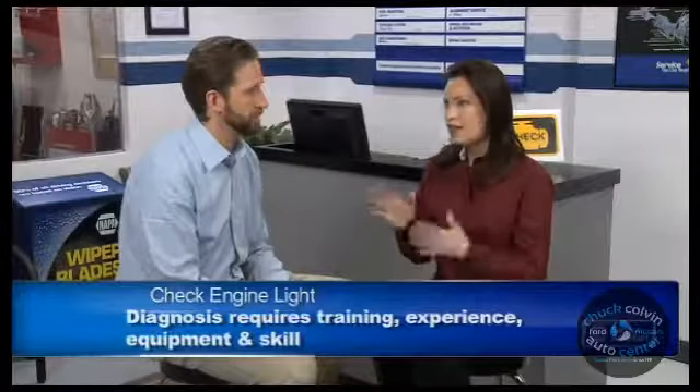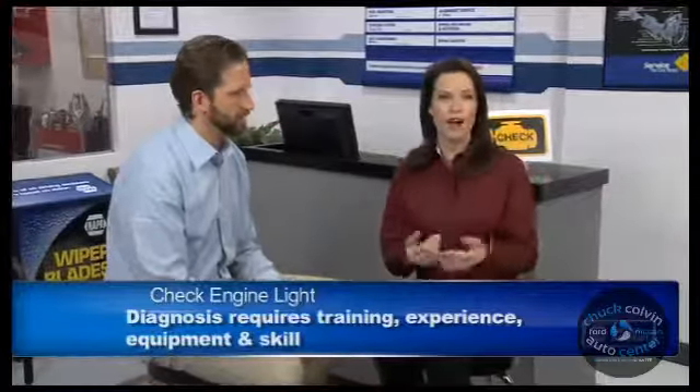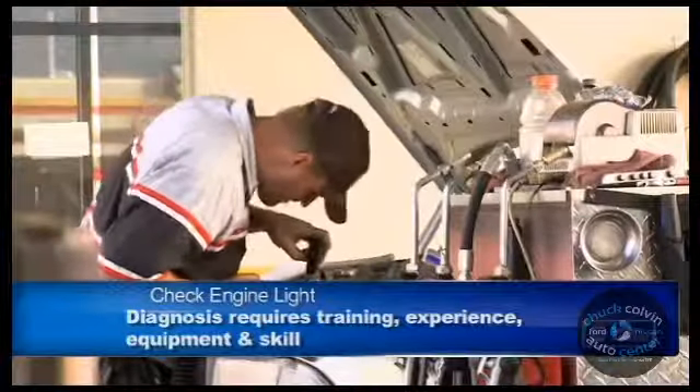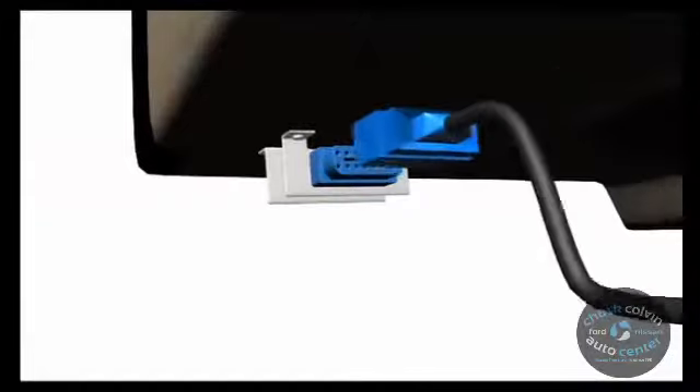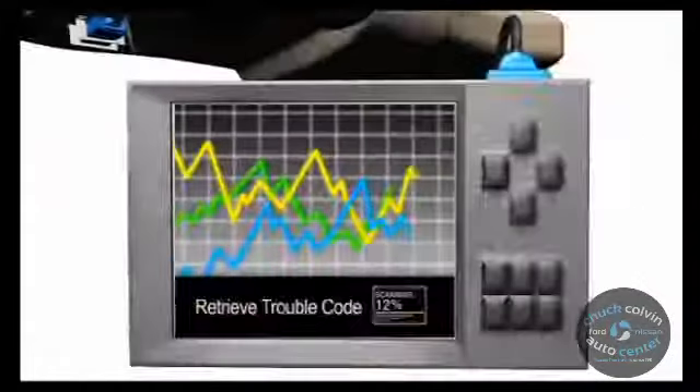Exactly. And for any given trouble code, there could be a number of causes. So your trained technician takes the trouble code as a starting point and begins a diagnostic process to determine the cause of the problem. And for some problems, it takes longer than others. So when your engine management system logs a problem and illuminates the check engine light, you plug in a scanner, download the trouble codes, and go to work tracing the cause of the problem.